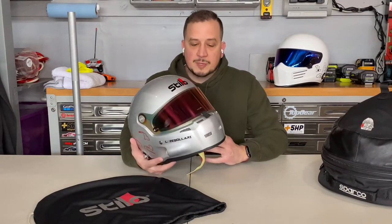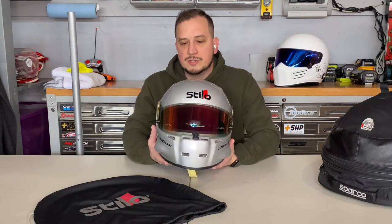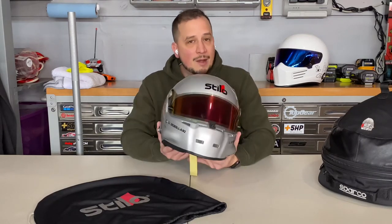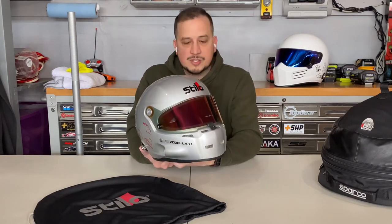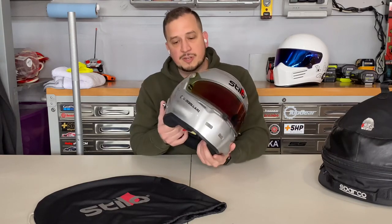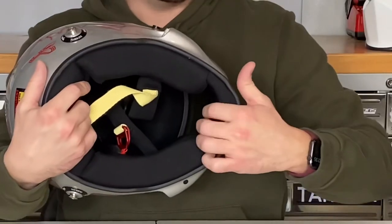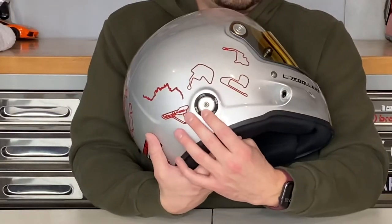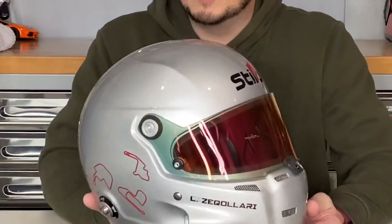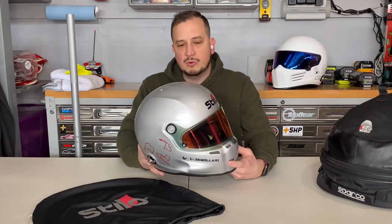From a construction standpoint, the weight stays lightweight — the shell itself weighs just under three pounds. The helmet without added features weighs about three pounds eight ounces. This particular helmet has been fitted with a comms kit, including stereo speakers and a boom microphone, and with all accessories including the HANS anchor posts it comes in at three pounds eleven ounces — super lightweight.